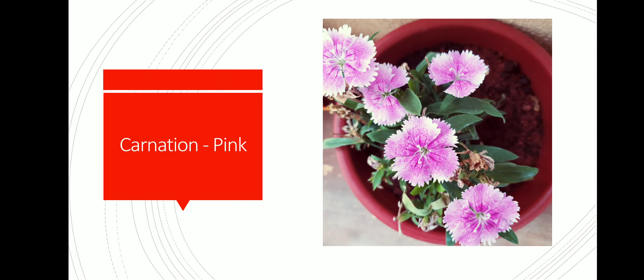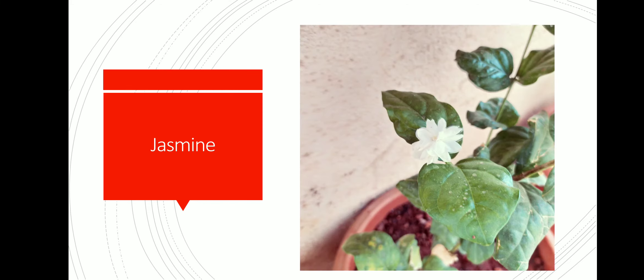This is carnation pink. Unfortunately this plant also died. This is jasmine — a multi-layered jasmine plant.